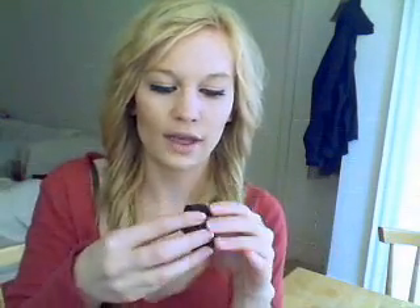So first of all, I got this. It is the Benefit Boing Concealer and this is how it came. It's a really cute packaging and it looks like this — it's just like a screw top and it looks like that.